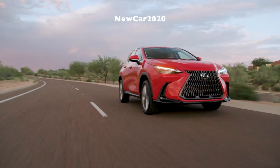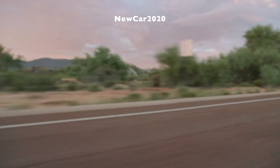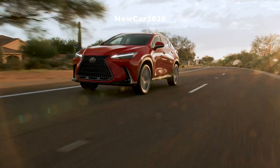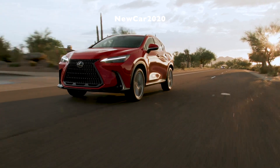Select models are enhanced with a range of additional safety technologies, including a digital rear-view mirror, the blind-spot monitor with rear cross-traffic alert or rear cross-traffic brake, panoramic view monitor, and intuitive parking assist with auto braking.